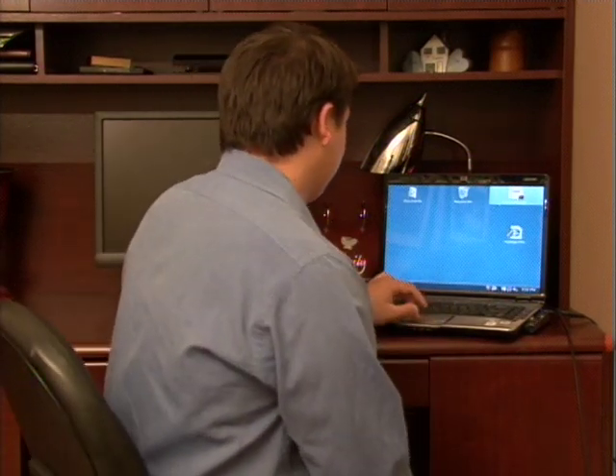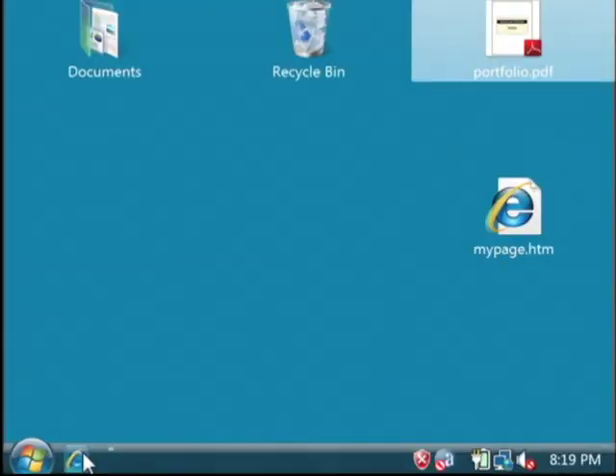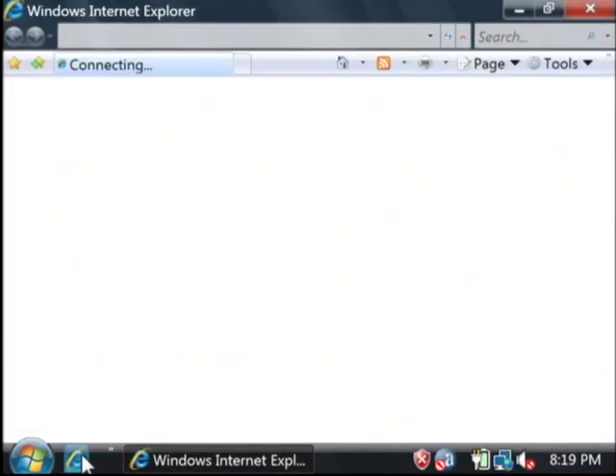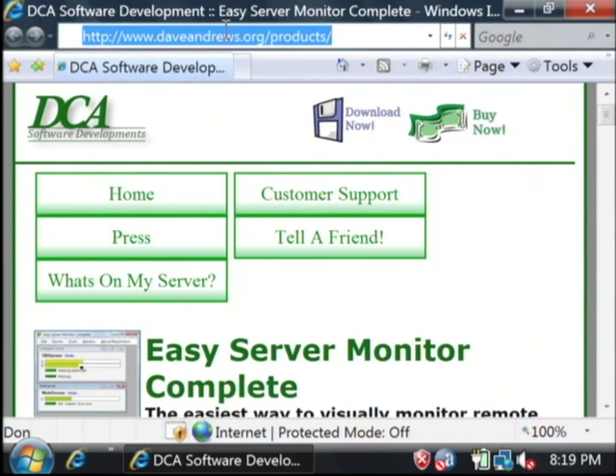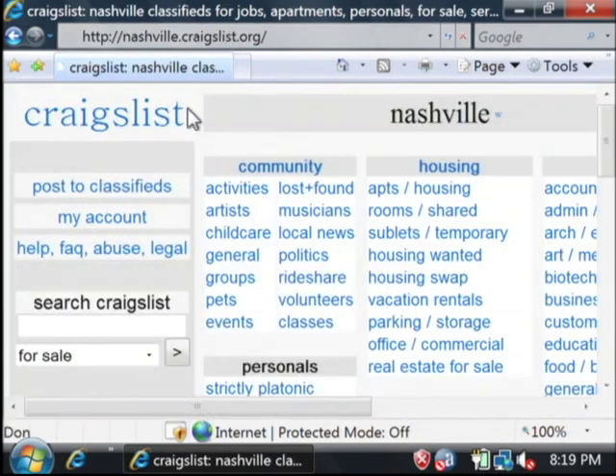Let's open up our web browser on our computer. I'm going to go to Craigslist — specifically my local Craigslist listing, which is Nashville. This is Craigslist in Nashville.